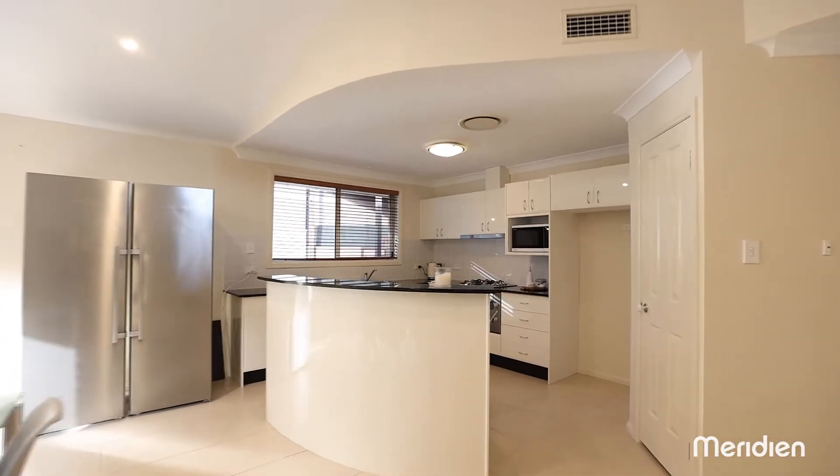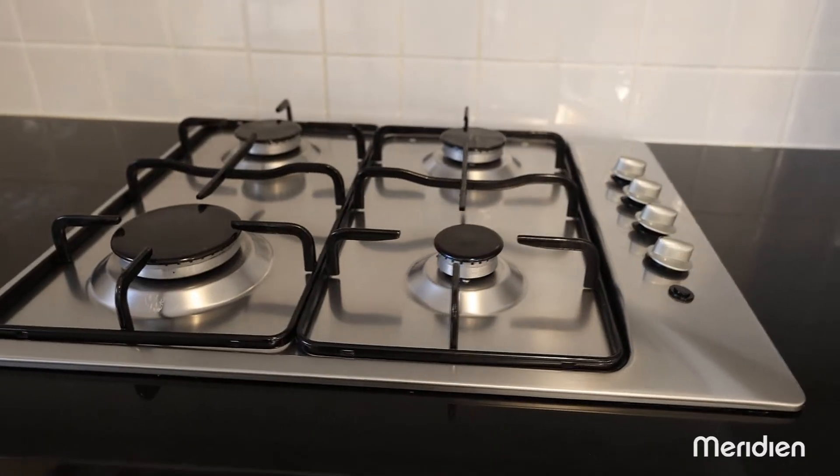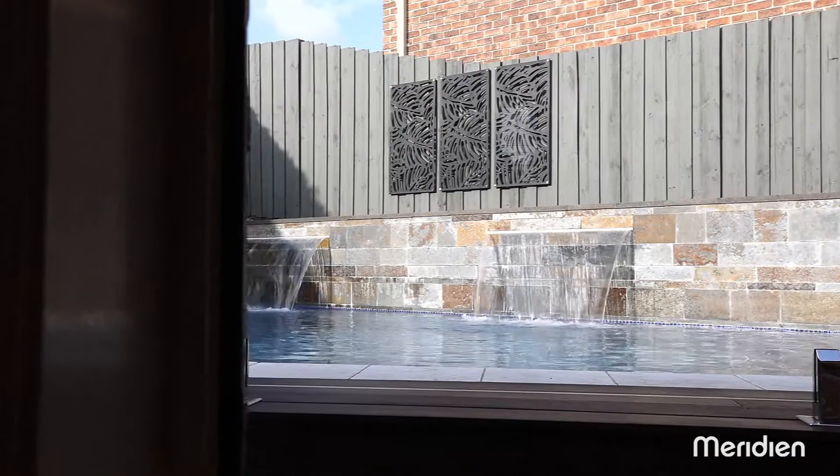The centrally located kitchen with an island bench offers granite bench tops, a 900mm oven and gas cooktop, with a view overlooking the pool.